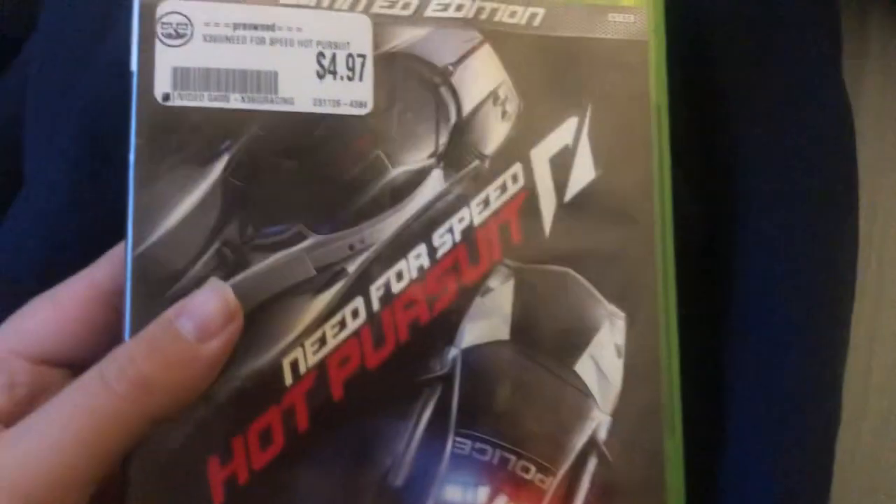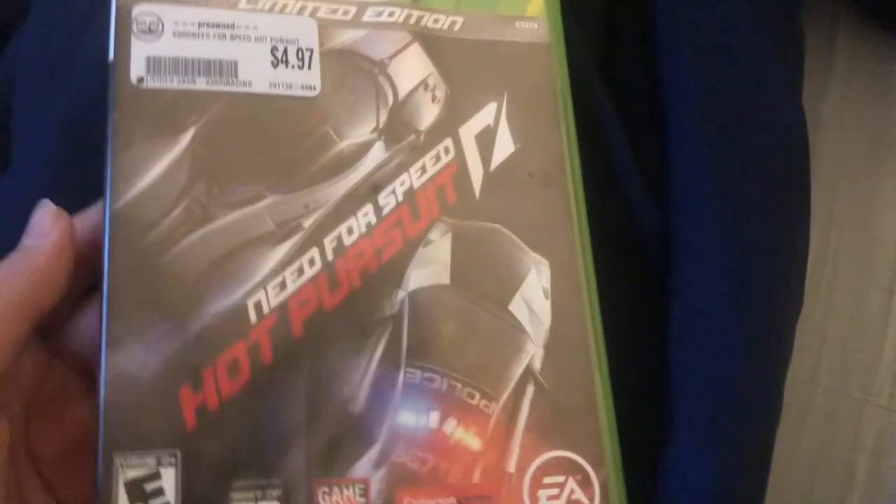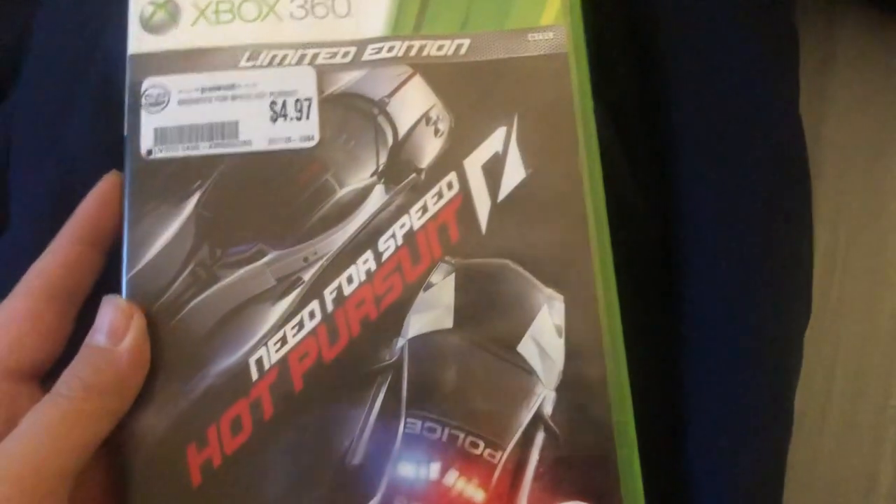I got a new Xbox 360 game while I was at Bull Moose. It's the limited edition of Need for Speed Hot Pursuit for the Xbox 360 — it was only five bucks. This is the second Need for Speed game I got after Rivals.